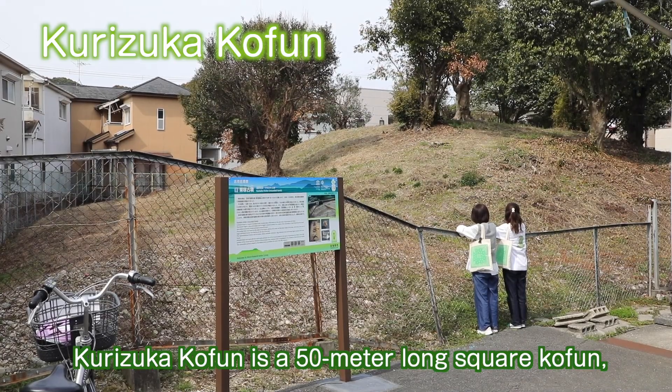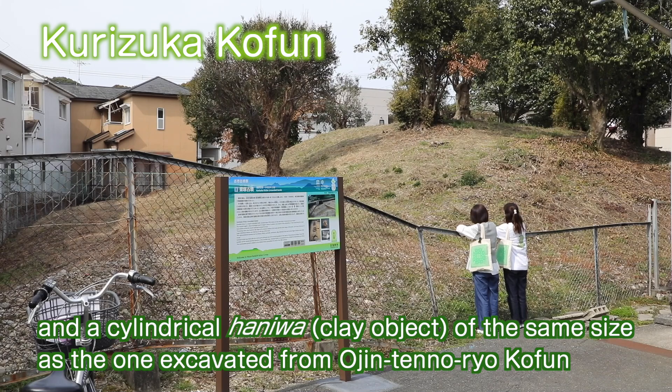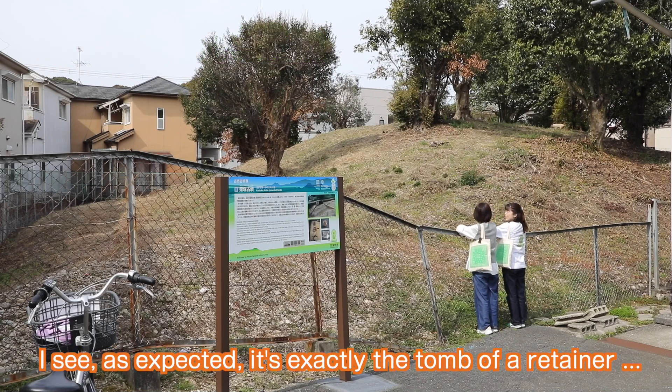Kurizuka coffin is a 50-meter long square coffin, and a cylindrical haniwa clay object of the same size as the one excavated from Ojin-ten-no-ryo coffin, along with other haniwa of various shapes, have been found here. As expected, it is exactly the tomb of a retainer.